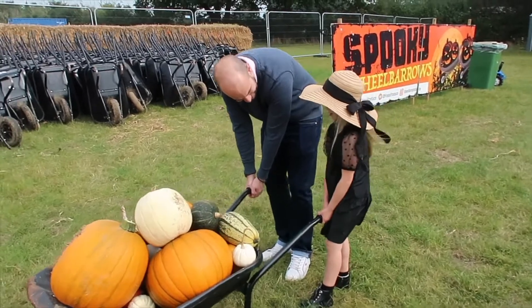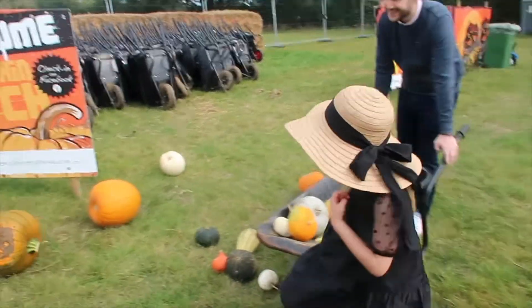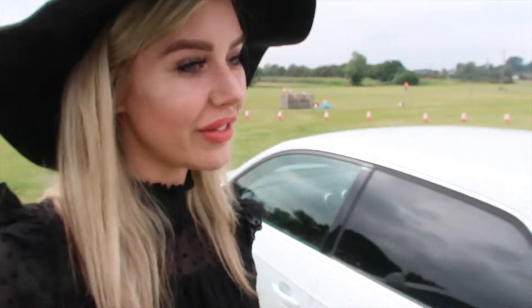It's so heavy! We spent way too much on pumpkins and now we've got to try and get them all into the car. The car's going to feel so heavy when we drive — it's going to feel like we've got ten men in the back.